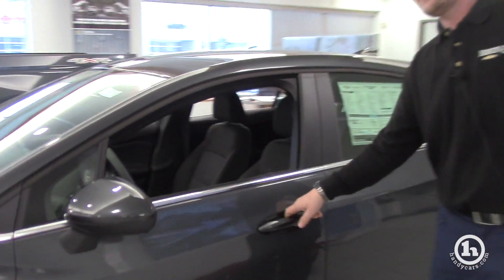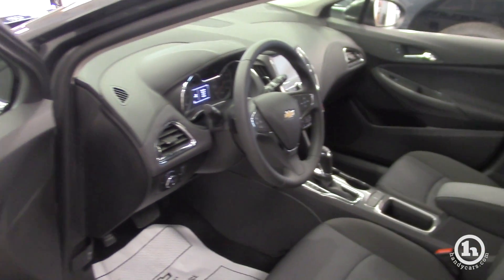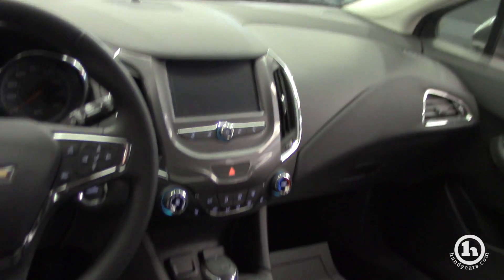Black interior is basically standard on almost all of our Chevy Cruzes — black is most generally the way the interior comes. You get a 7-inch touchscreen monitor and heated seats on this model.